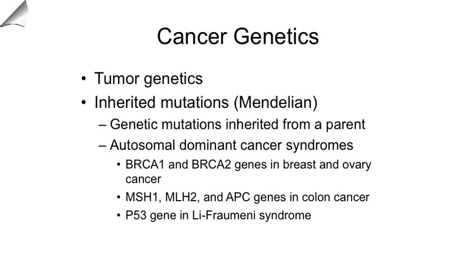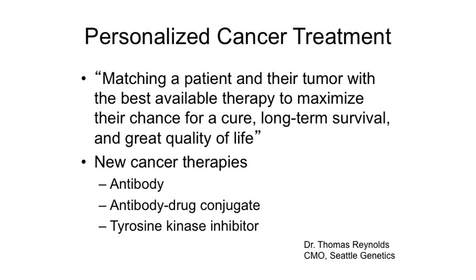This quote is from the chief medical officer of Seattle Genetics, which makes targeted therapies for cancer: it's basically trying to match the patient's tumor with the most optimal therapy for that individual. Some of the new cancer therapies we're using now are antibodies to proteins to stop cancer growth, antibody-drug conjugates — which are popular now and I'll go over one later — and tyrosine kinase inhibitors, many of which are actually oral medicines, not intravenous.